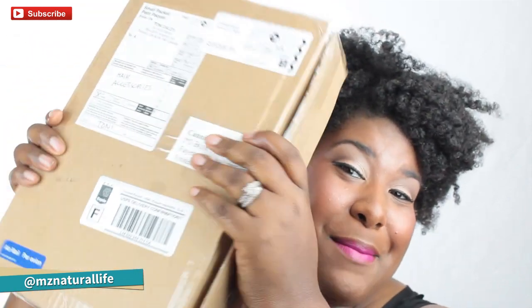Hey guys, it's Kambi from Miss Natural Life. Thank you so much for joining me on my channel today. You are in for a treat because I got Tony mail — yes honey, yes, yes, and yes again!